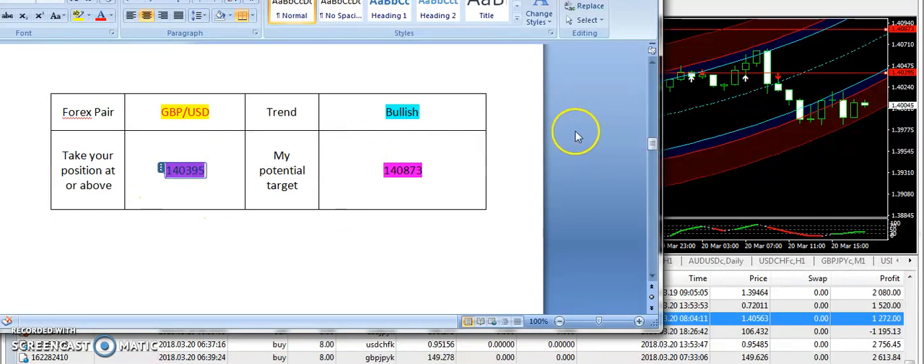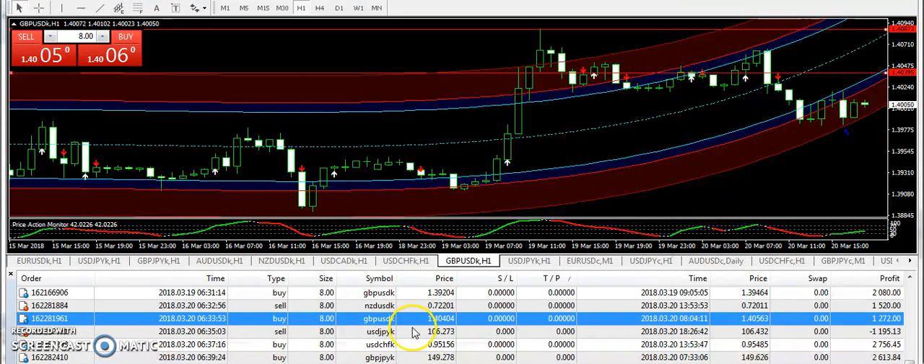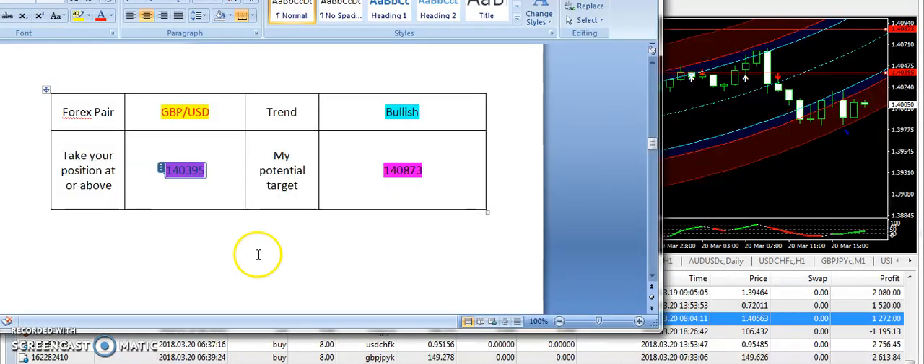Whenever I see that careful trading is required, on such days I prefer scalping. For example, how I saved myself from the loss on GBP/USD — you can see this is a profitable trade closed on GBP/USD.